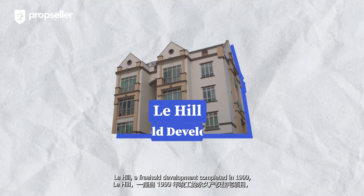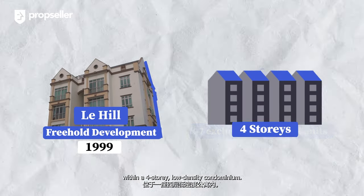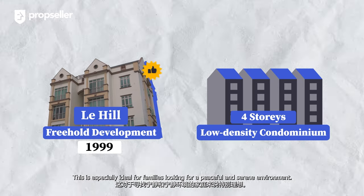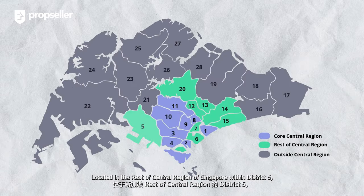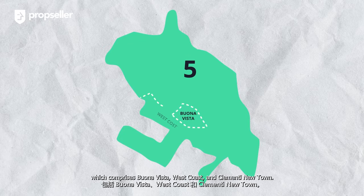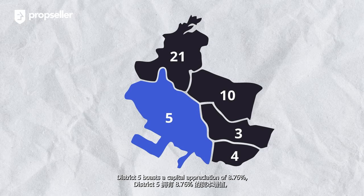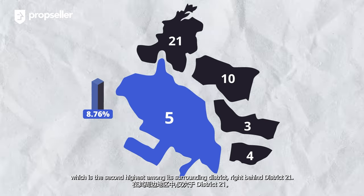Le Hill is a freehold development completed in 1999, comprising 97 exclusive residential units within a 4-storey, low-density condominium. This is especially ideal for families looking for a peaceful and serene environment. Located in the rest of the central region of Singapore within District 5, which comprises Bonavista, West Coast, and Clementine Newtown. District 5 boasts a capital appreciation of 8.76%, which is the second highest among its surrounding districts, right behind District 21.